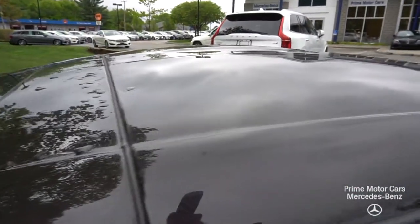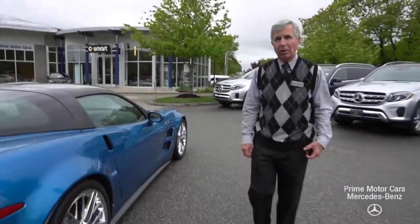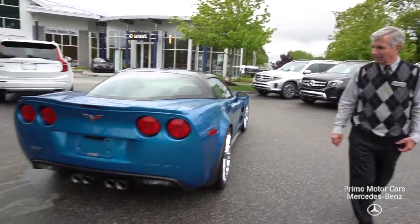The people who traded it in — he'd owned it for a number of years, had never drove it. It was just a toy farm. He used it every once in a while. Fabulous, fabulous condition.